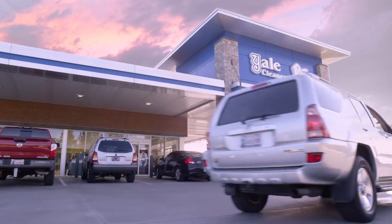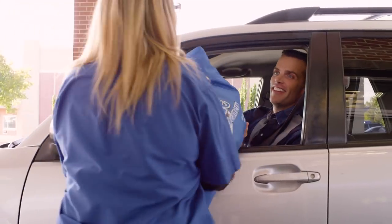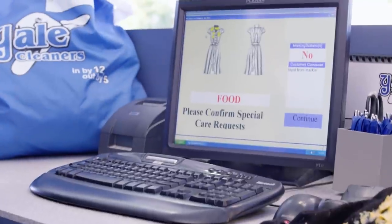Life is full of challenges, but a garment crisis doesn't have to be one of them. Yale Cleaners' handy-dandy smartphone app is full of fresh features. It sends you order alerts, keeps track of your wardrobe, helps you save money, and allows you the invaluable Extra Care feature.